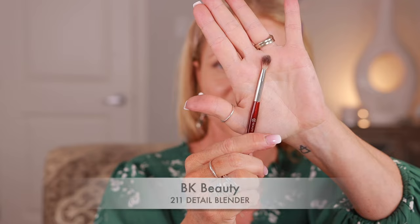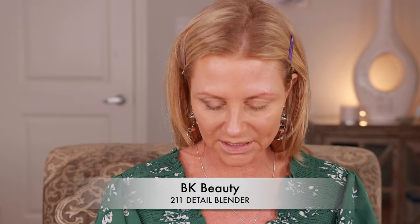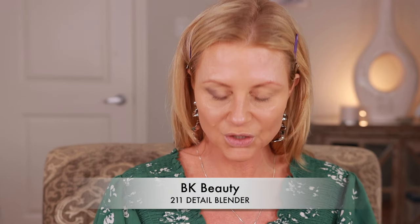This is the 211 from BK Beauty. BK Beauty is having their Mother's Day sale - they're having a really good one. I always have a discount code and I keep forgetting to mention it. If you're looking for new brushes, they're very good. So I'm just going to keep building it up.